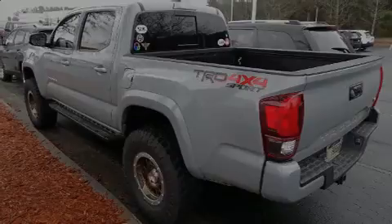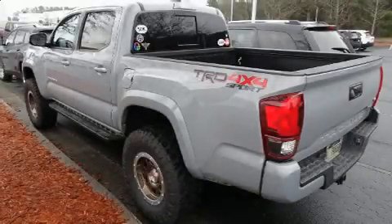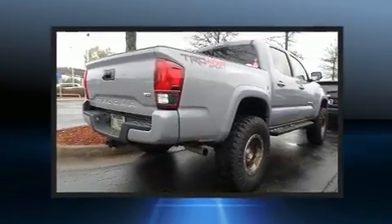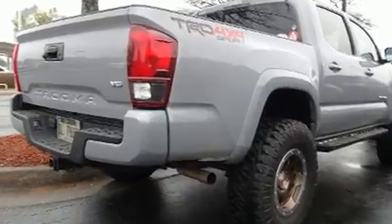Outstanding design defines the 2018 Toyota Tacoma. With less than 40,000 miles on the odometer, this vehicle proves competitive in its price class based on its condition and value.